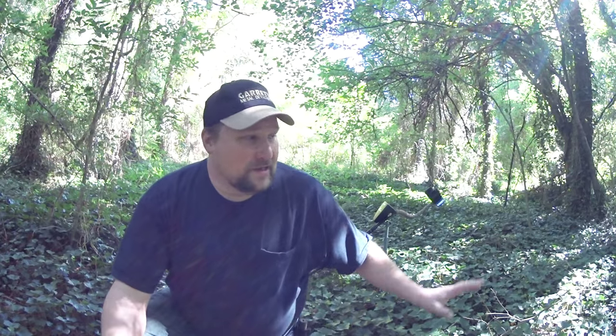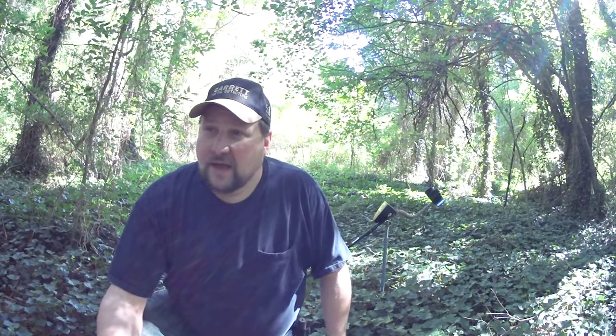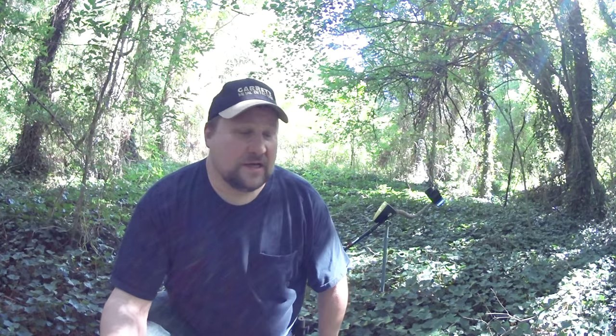Hey everybody, I'm back at that location where I was looking for that old stone church ruin and those old stone chimneys. I never did find those, but while I was scouting that area out, I did come across this area here. It was very obviously, at one time, a home site.